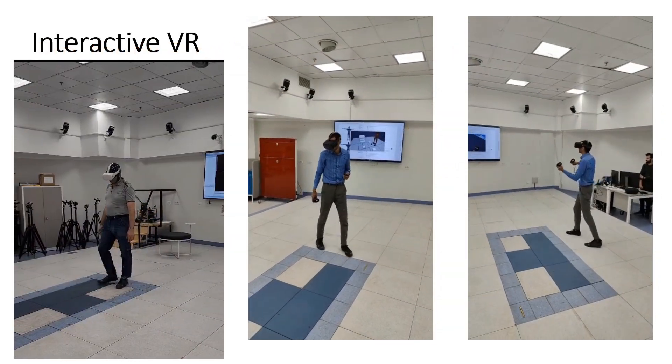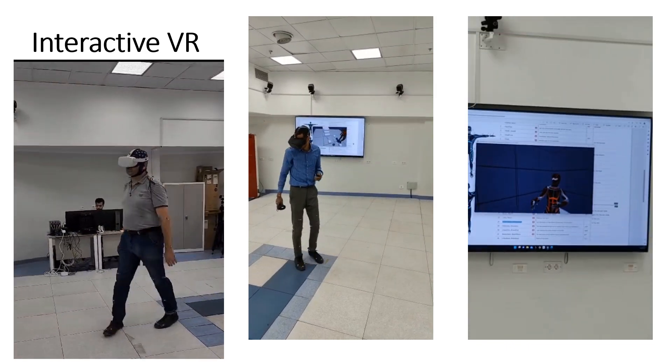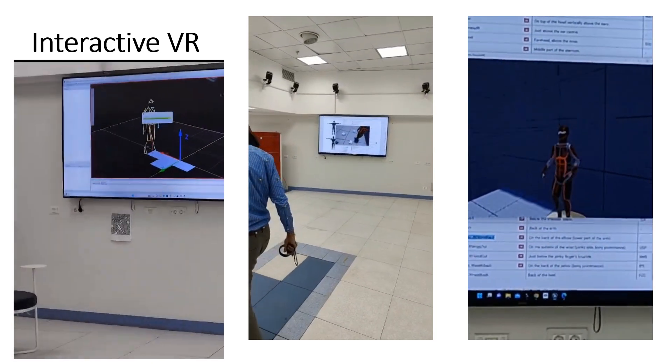The motion capture cameras, wearable sensors, and EEG system can be integrated with virtual reality environments to study the behaviors, kinematics, brain activities, muscle responses, and reactions of individuals and patients in virtual settings.